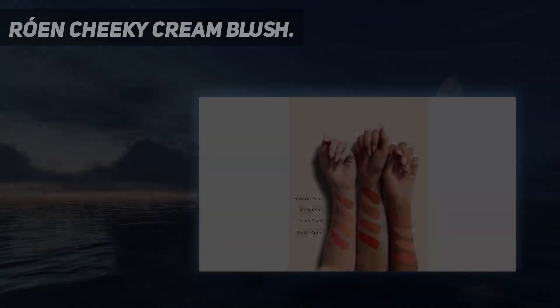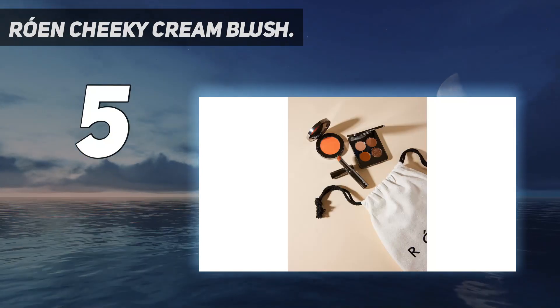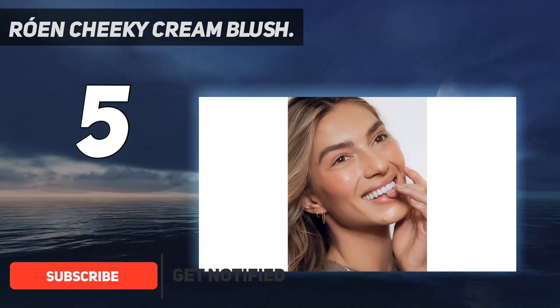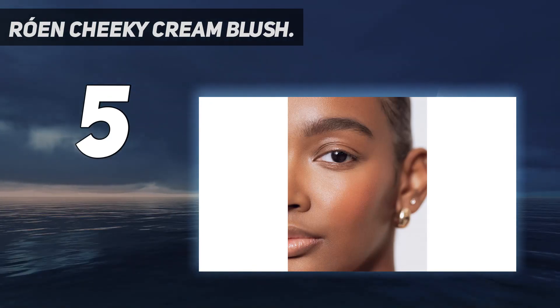Starting at number 5: R.E.N. Cheeky Cream Blush. R.E.N. is the most underrated brand on this list, but their cream blush deserves all the praise. It has a rockstar formulation free of parabens, silicones, and fragrance, so those with sensitive skin can feel comfy rocking this rouge without worrying about potential skin irritation.